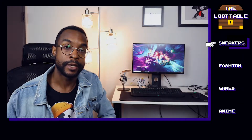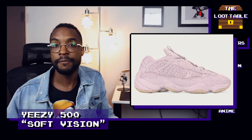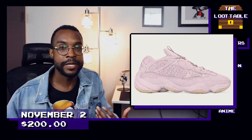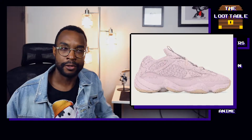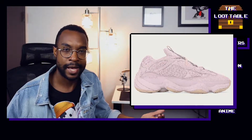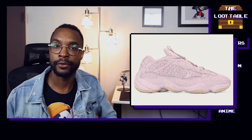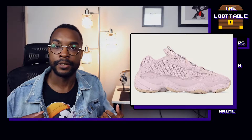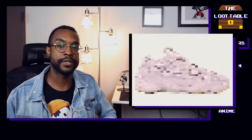We're getting another Yeezy drop on November 2nd with the Yeezy 500 in the Soft Vision colorway. I'm honestly confused why a color like this would drop in the fall — this powdery pink color evokes springtime and Easter, not the earth tones and grays and browns of fall. But if you're a fan of buying things ahead of time or you don't really care about dressing with seasonal colors, these are a perfect shoe to pick up. It's a Yeezy 500, so it's not going to sell out quickly — you should have an easy time picking this up on November 2nd.